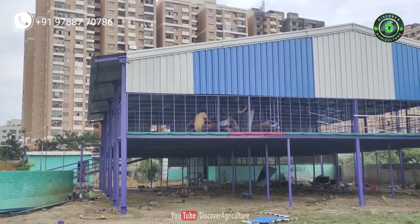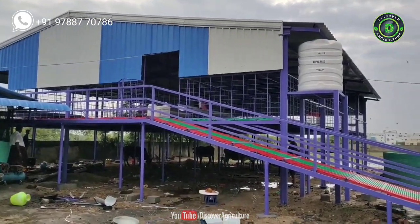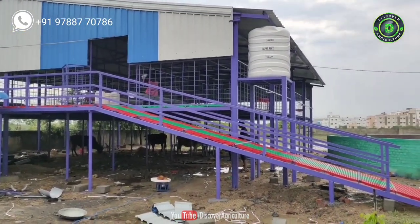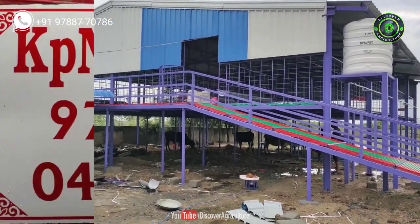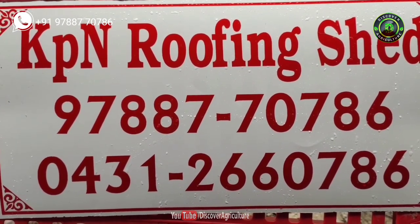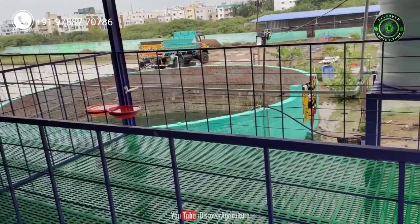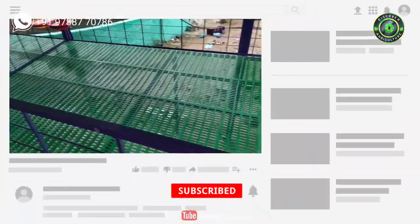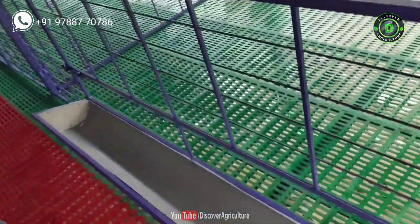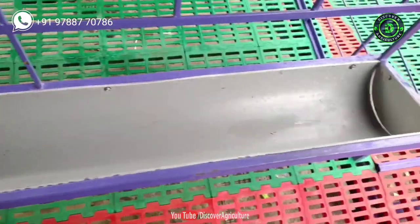Conclusion: In goat farming business, 60% of your animal's health depends on clean and hygienic housing. The information discussed in this video covers the basic goat housing requirements. Ventilation, space for goats, and the orientation of the goat shed are all important characteristics of a goat house. If you are planning to make a goat house, keep the above points in mind. Subscribe to Discover Agriculture YouTube channel and hit the bell icon so you'll be the first to know when a new video is uploaded.